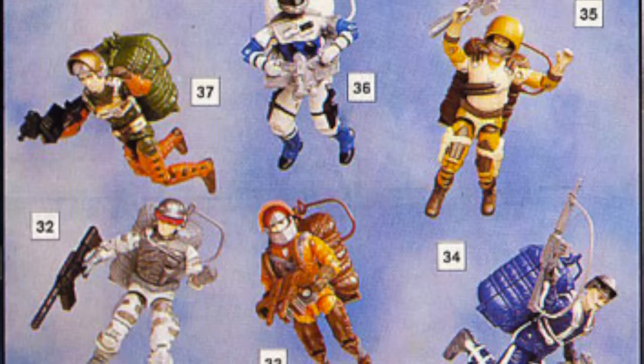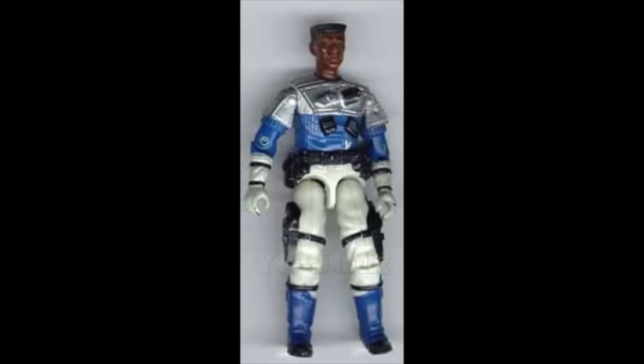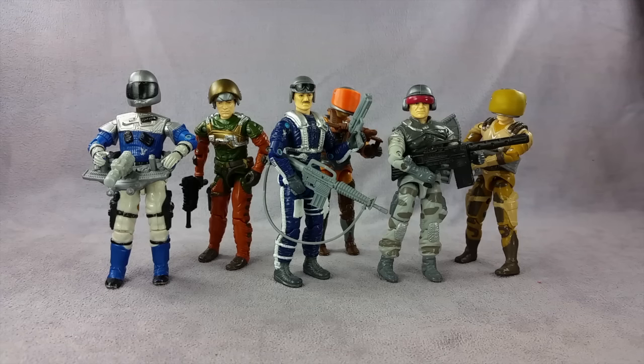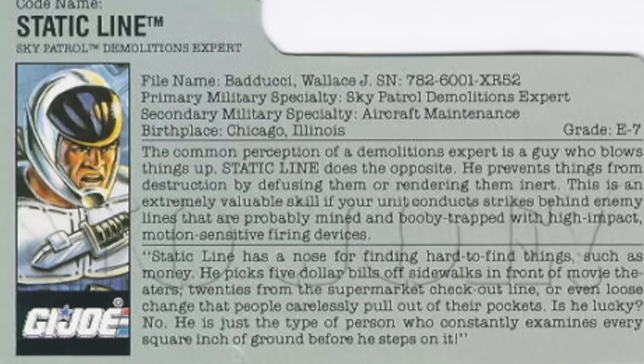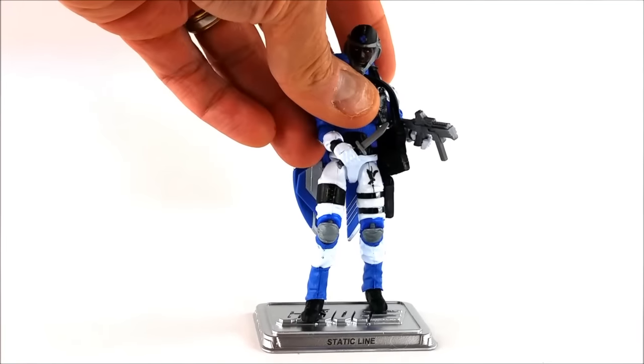Finally, Static Line. Chris wanted this figure badly originally but couldn't get it due to limited availability in his home county of Norfolk. The only Black member of Sky Patrol, Static Line used a chrome silver, blue, black, and white repainted 1987 Backstop body with a cool removable helmet in silver and black — making him the only Sky Patrol member whose color scheme matched the chrome finish on the famous Sky Patrol vehicles. Real name Wallace J. Baduchi, he was the demolitions expert and aircraft maintenance specialist — two specialties that could prove dangerously confusing.